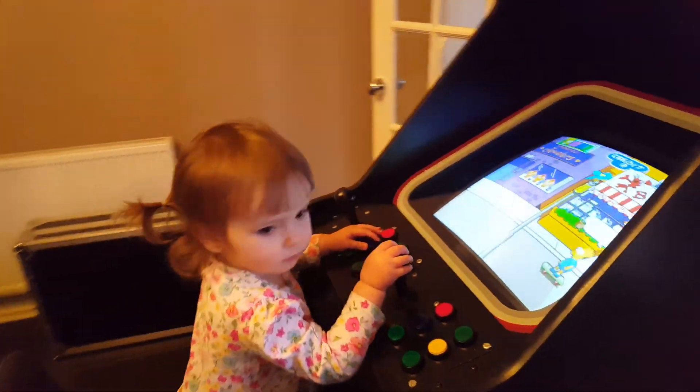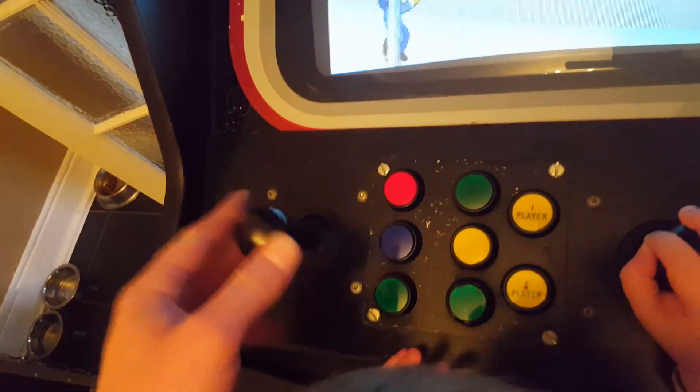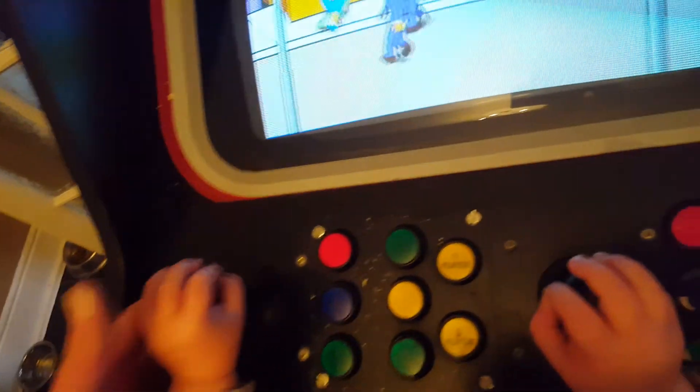We've got me and Anna. Anna's loving it — she's playing Simpsons. We've got six buttons either side, original soundwires, well original Happ Euro joysticks.